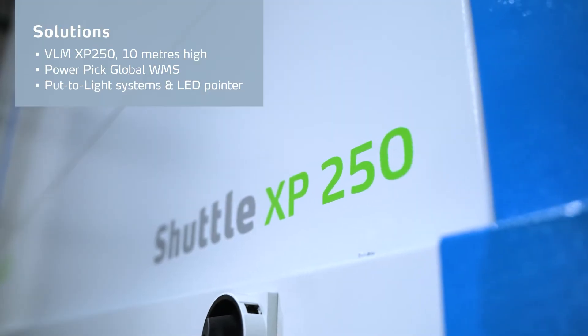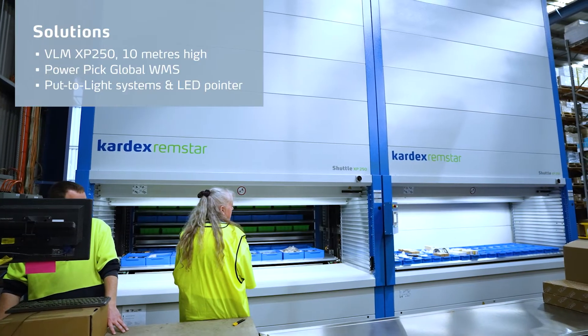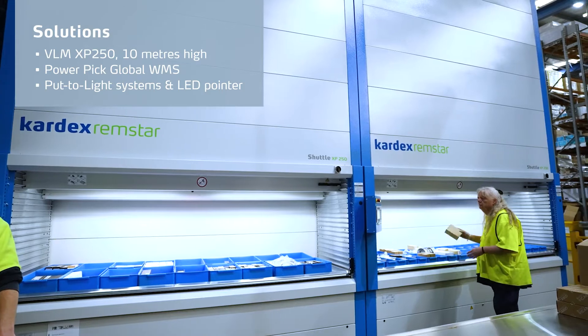The two XP250 modules allow us to pick, replenish, and put away at the same time, which increases efficiencies and also allows us to operate throughout the day.